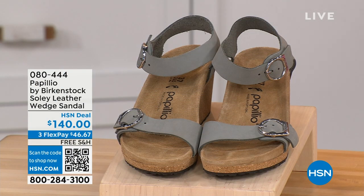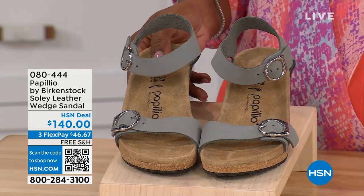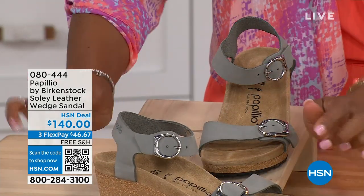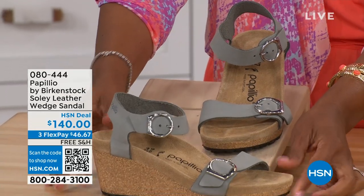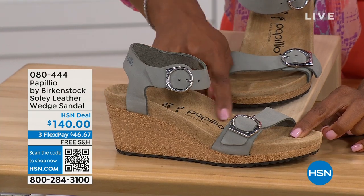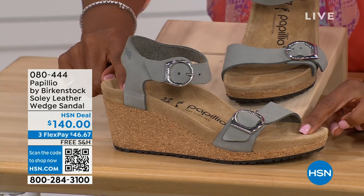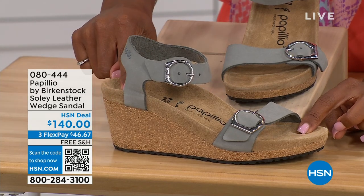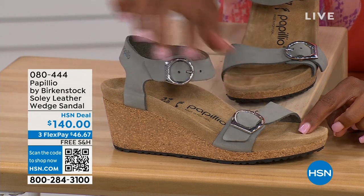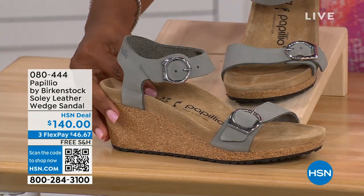Let's talk about this wedge sandal. Before I started working with Birkenstock, I thought Birkenstock was only more of like flats, lower to the ground. But that's not the case. You're looking here at a wedge sandal with the Birkenstock footbed, so now you can wear your heels but still be as comfortable as you are in your traditional Birkenstocks. This is Papilio by Birkenstock — the Soli leather wedge sandal, adjustable on both buckles, soft and pliable against your skin. This is the dove gray.